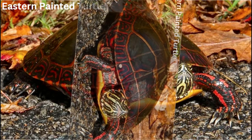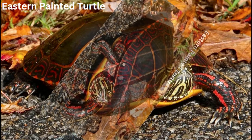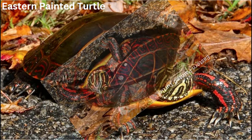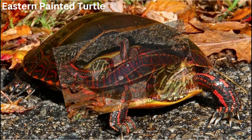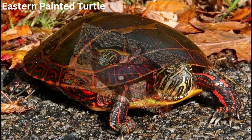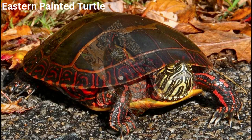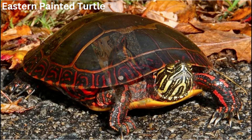Warmer temperatures may lead to more females hatching than males, potentially affecting the overall population dynamics. Number six: invasive species. The introduction of non-native species, particularly predators or competitors, can pose a threat to eastern painted turtles.